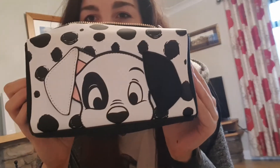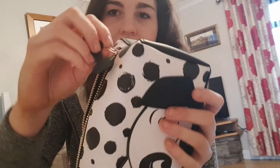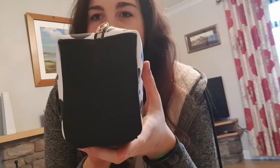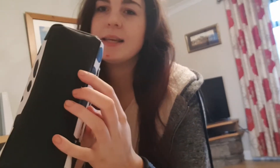Next, also from Primark, is this adorable little makeup bag from 101 Dalmatians — it was just too cute to pass up. Just be aware though, the little hair on the zip thing did break off, so just be careful about that. But I absolutely love it. I think it was only about four pounds and it's actually quite big, black inside with polka dots on the sides.